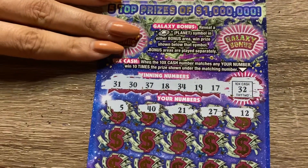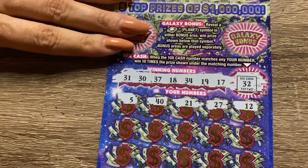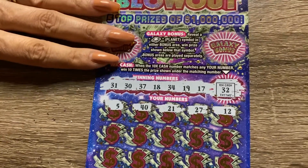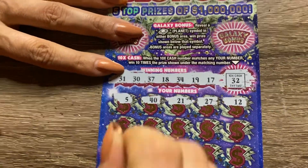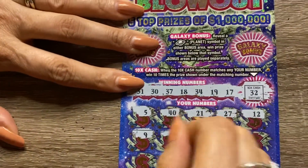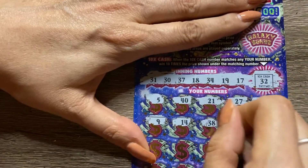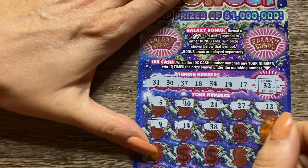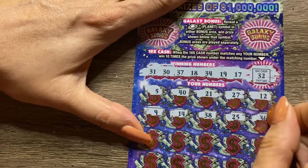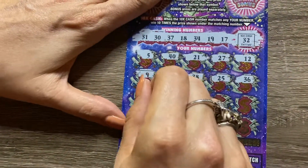Let's see what our numbers are up top anyways — we got 17, 18, 19, 30, 31, 34, and 37. Our 10 times number is a 32. Next row: we got a 9, 14, 38, 25. We are looking for a star, 36 — one-offs, a matching number, or a blowout symbol — that's the win-all.